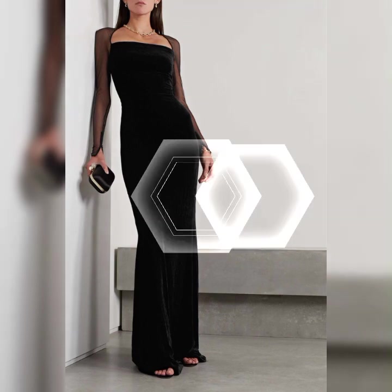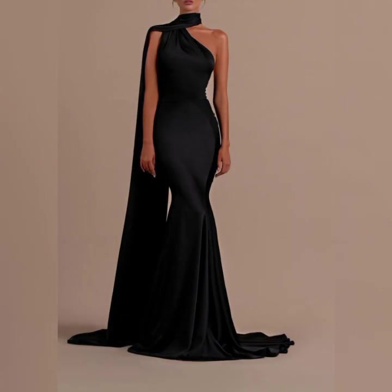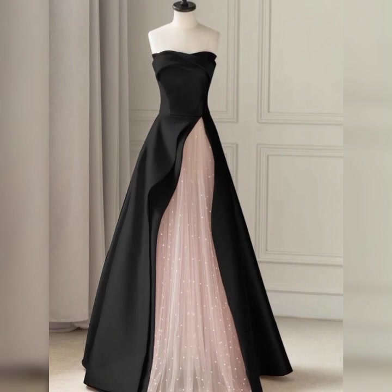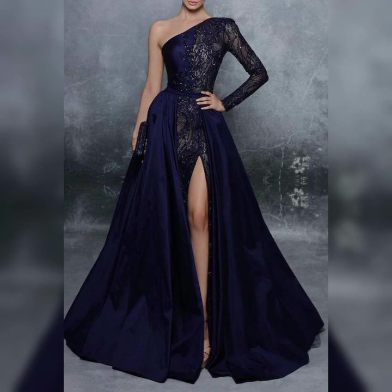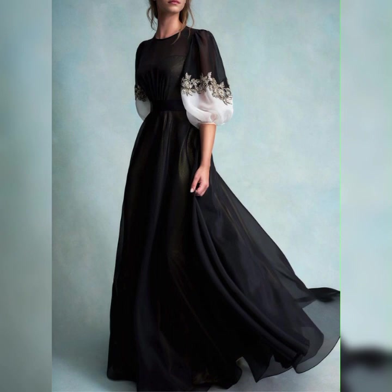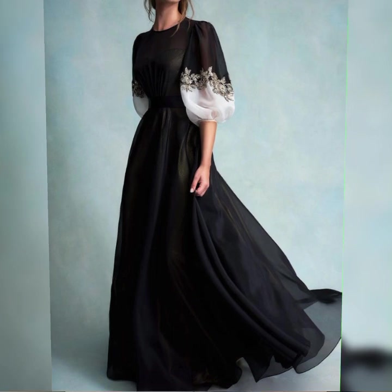Black is a classic choice for an evening gown, but there are a variety of color options available — from bold and vibrant hues to soft pastels — to suit different skin tones and personal styles. Evening gowns can vary in length from floor-length gowns that sweep the ground to tea-length gowns that fall below the knee, offering options for different formal events.